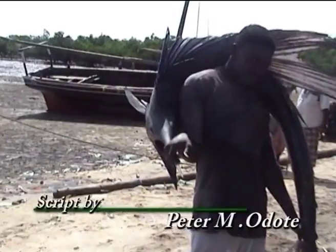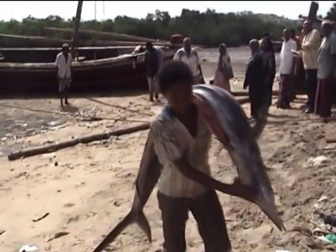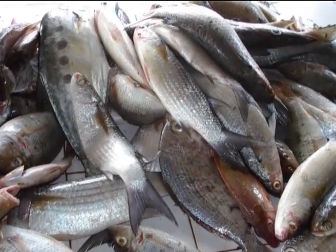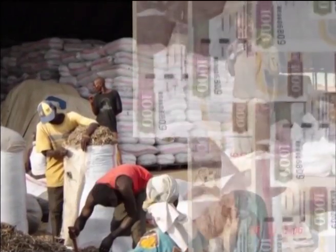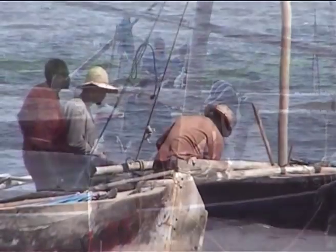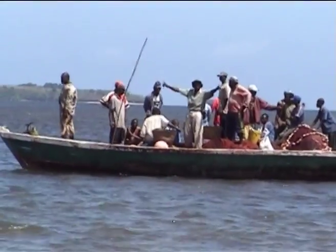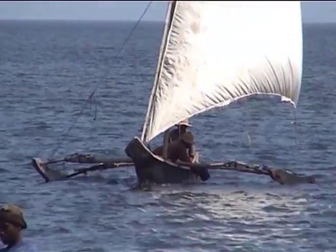Fishery resources in Kenya support over 200,000 people through direct employment and another one million people indirectly. Approximately 200,000 metric tons of fish and fishery products valued at about six billion Kenya shillings are produced per year. The fish is produced by over 40,000 mainly artisanal fishermen who operate about 11,000 fishing boats in both inland lakes and marine waters of the Indian Ocean.